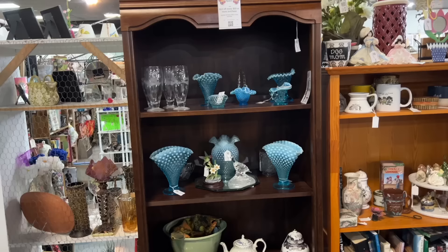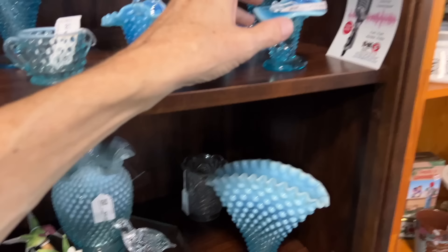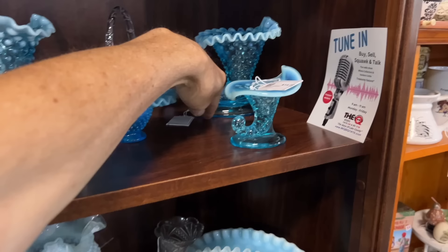Several pieces of Fenton blue hobnail, and the prices seem pretty good. $35 for the larger fan vase, $30 for the ruffled base, $14 for the miniature cornucopia and the basket is the same price. Just $8 on the little sugar bowl — a very pretty color. There are certain people who really just collect the Fenton blue because they like the opalescent edge and the contrast it brings.